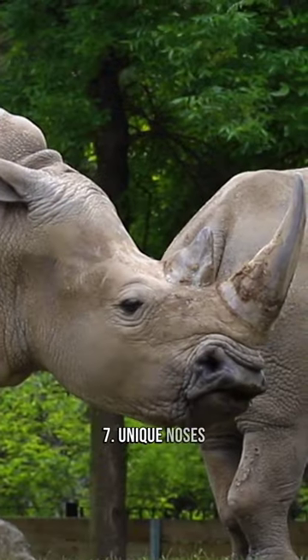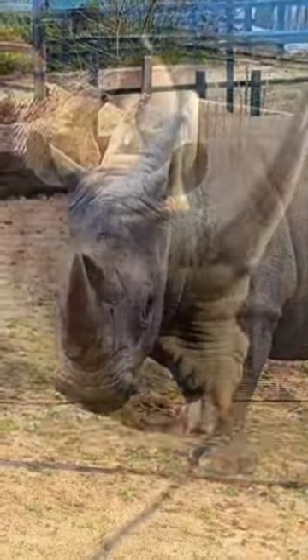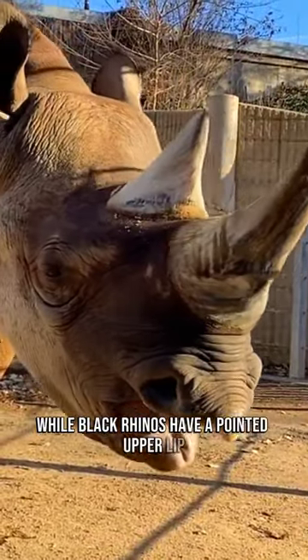7. Unique Noses. Each rhino species has a distinct shaped nose. White rhinos have broad mouths, while black rhinos have a pointed upper lip.